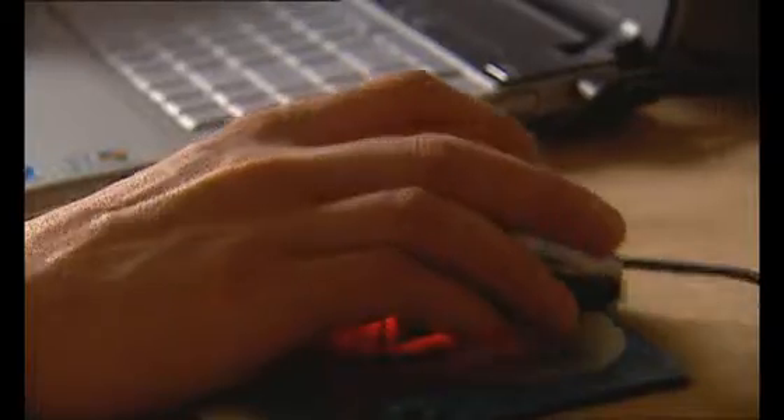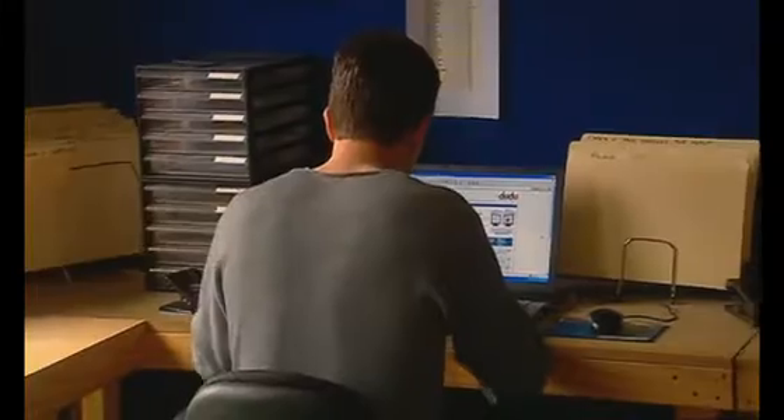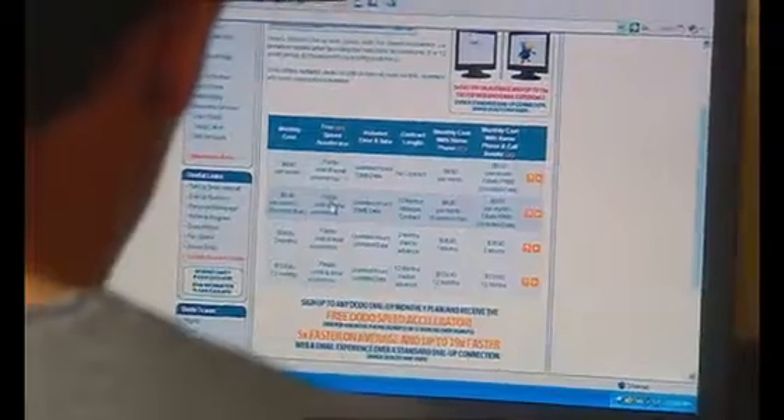Damien's still using his dial up but now with Dodo's help his internet is flying. Check out how quick it goes. As for the cost? Well in Damien's case it's free for up to 12 months because he just changed his dial up to Dodo.